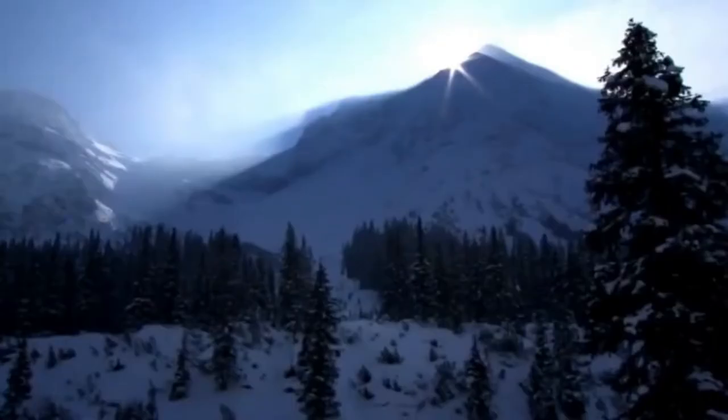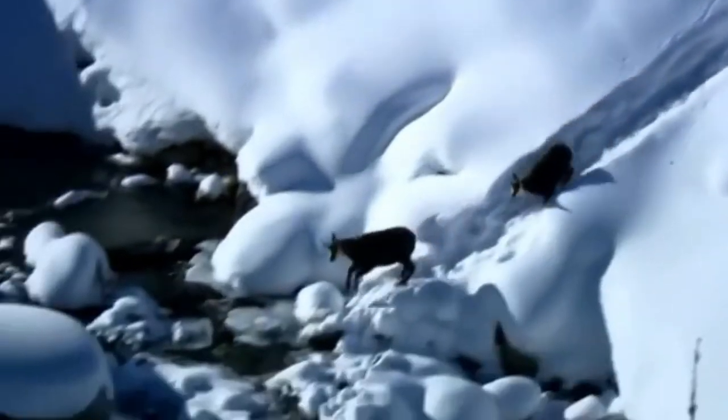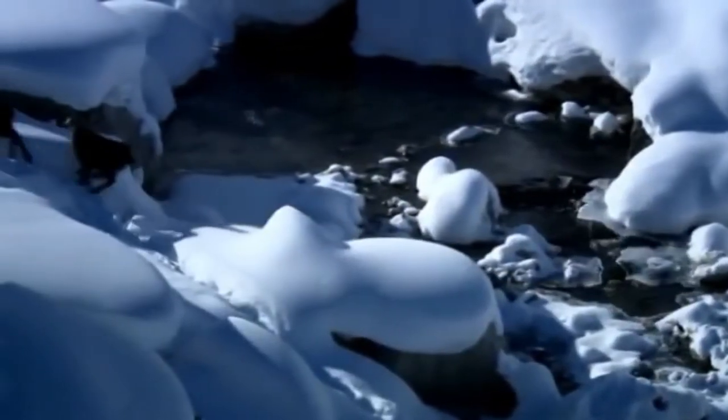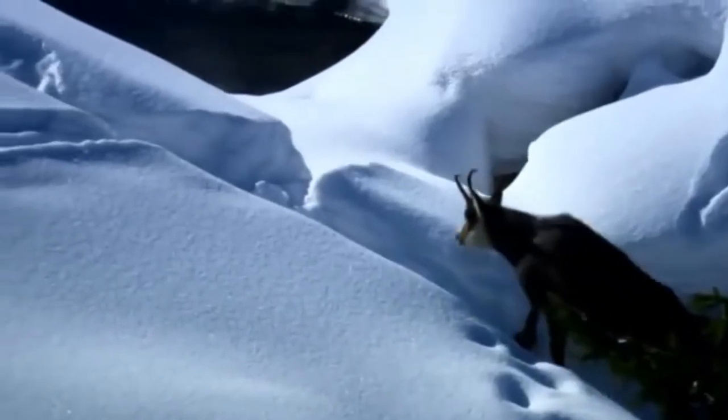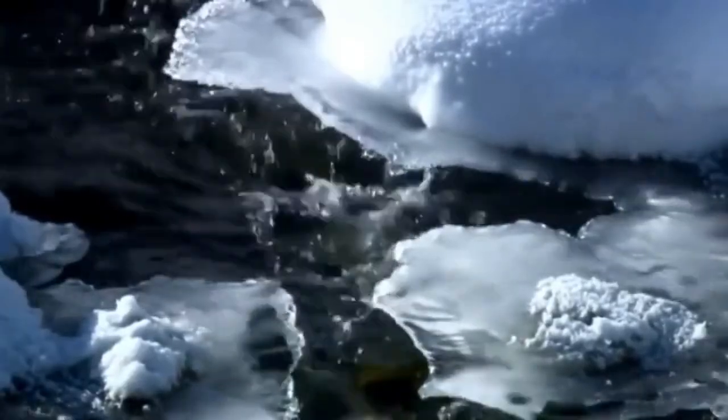Winter in the mountains can be tough indeed. But when it's really cold and the air is clear, the frosty season displays its full glory. Fresh snow has covered the heights, sending the chamois downhill to sheltered places. Days are getting longer, and the sun is gaining in strength, quickly loosening winter's grip.